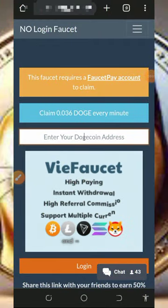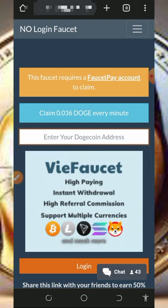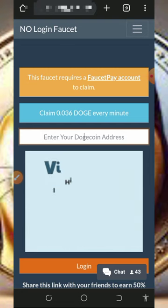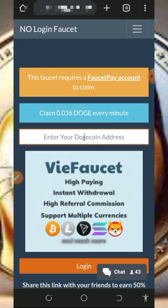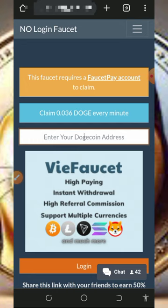Hello my wonderful people, welcome back to another update. Today guys, I found this particular website where we are going to claim unlimited Dogecoins directly to your FaucetPay account without even logging in to your dashboard. So I decided to make a video review about this website so that you can start claiming Doge from them for free without any single deposit or investment.